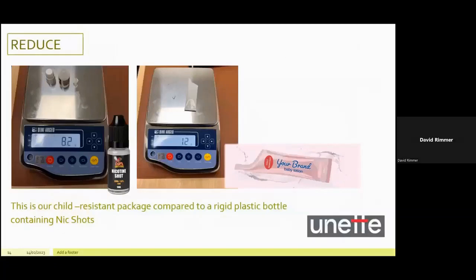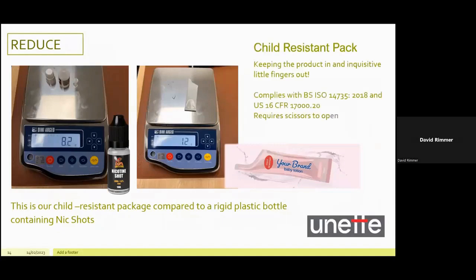Let's move to another of our reduce plans. The next product is our child resistant pack. We built our business on the easy opening of our tear top tubes, but here is a solution that requires a pair of scissors to open. The tube has been tested to BS ISO 14,735 and US 16 CFR 17,020. Shown here as a replacement for a rigid plastic bottle used for NIC shots in the vape industry — the rigid plastic bottle weighs 8.2 grams and the child resistant pack weighs 1.2 grams. That's a massive 85% reduction in plastic.